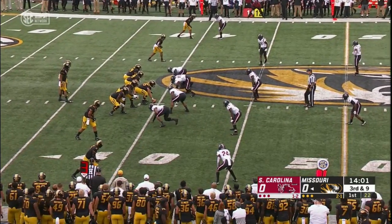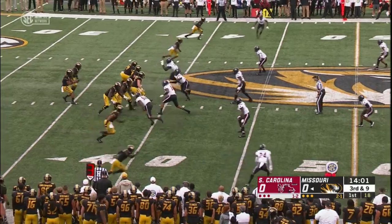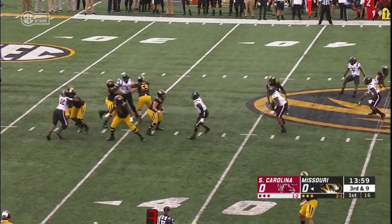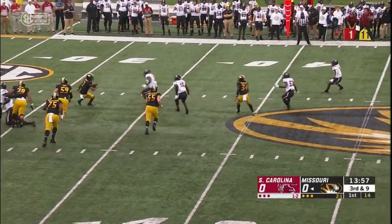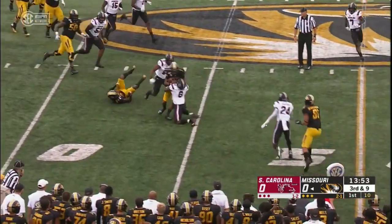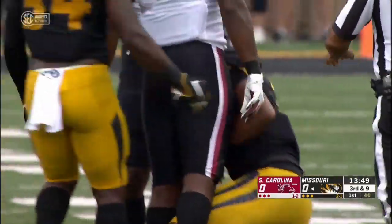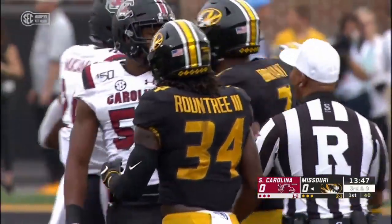Now a third down opportunity here, third down and nine. Bryant works out of the gun, Gamecocks rushing just three. Bryant in trouble, under duress — now shifting gears, finally brought down at the 44-yard line. T.J. Brunson with a nice open field tackle.